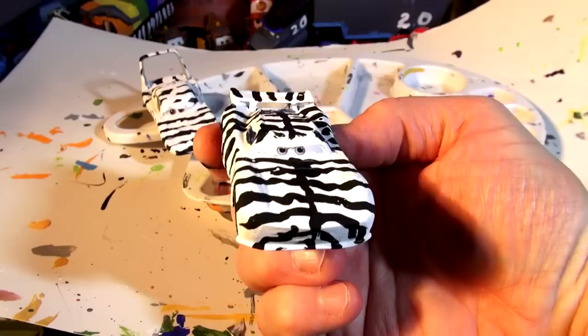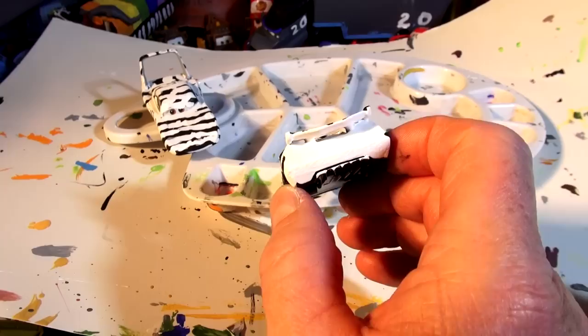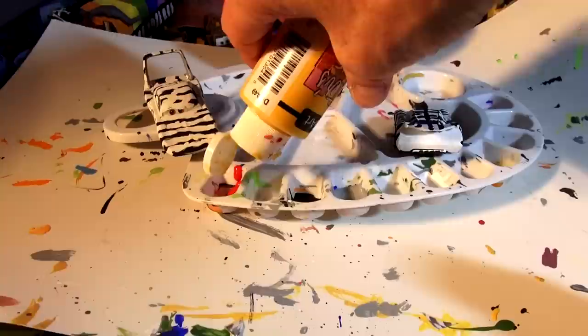Wow, there is Zebra Jackson Storm! Now I'm going to get some yellow paint and put yellow in his rookie lights and some red in the back for the tail lights.